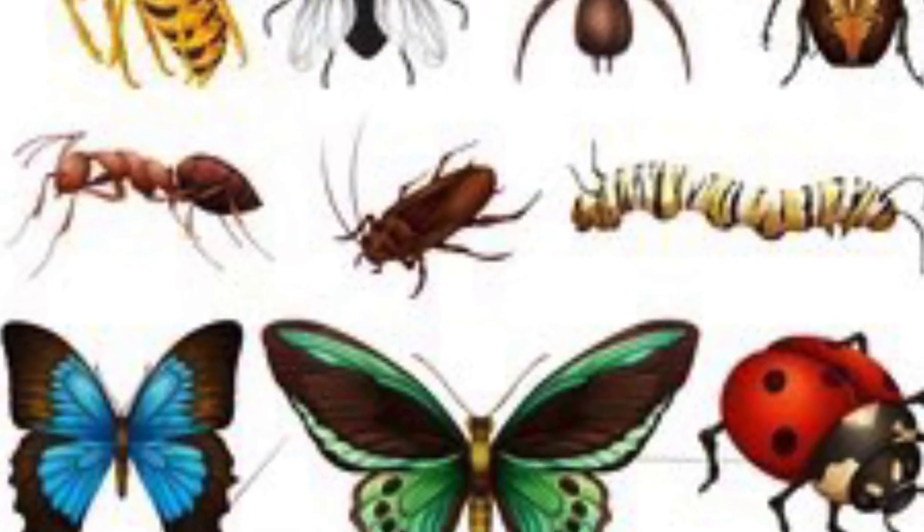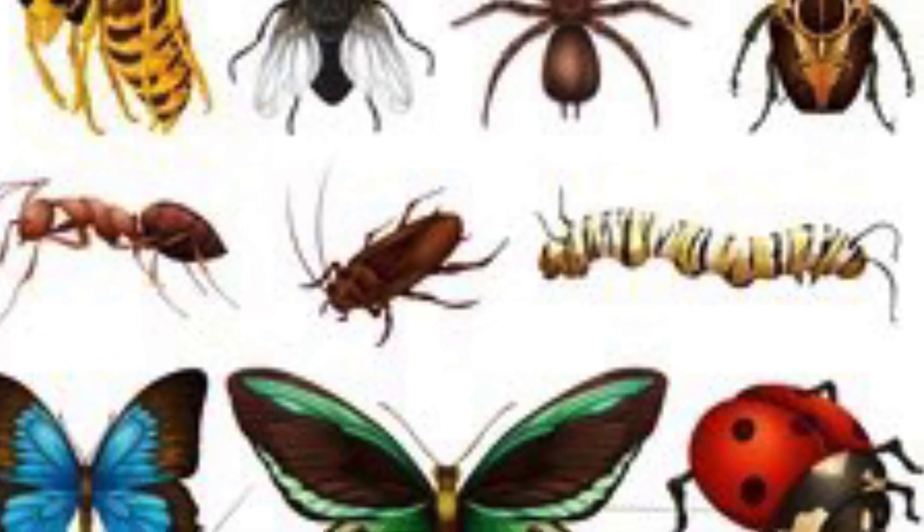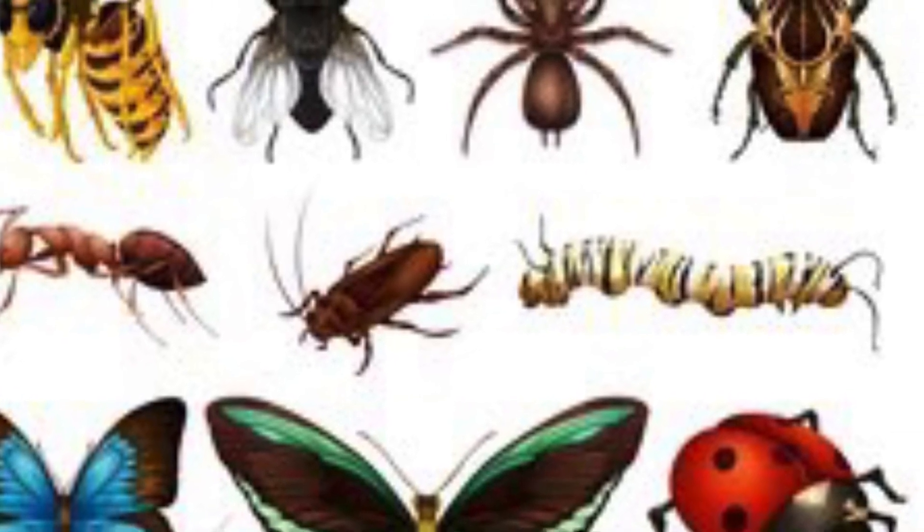So that is all your bugs. I would love to see how many you can find in your yard. Have fun on your bug hunt. Bye bye!